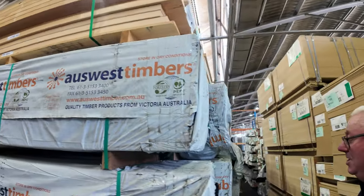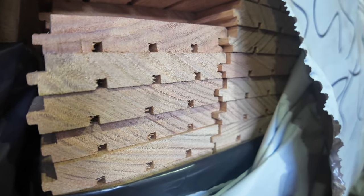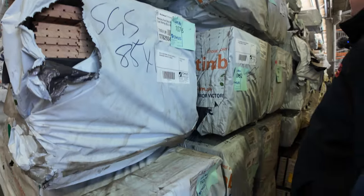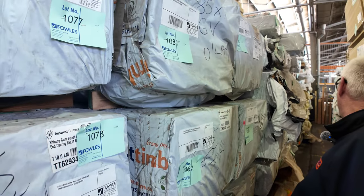All this other stuff has just arrived as well - have a look at this. 85 by 14 select grade Southern Ash overlay flooring - there are five or six packs of that. There's also some wormy chestnut gumbo grade in an 85 by 14, a few packs of that as well. If you've been looking for overlay flooring, this is your week for it.